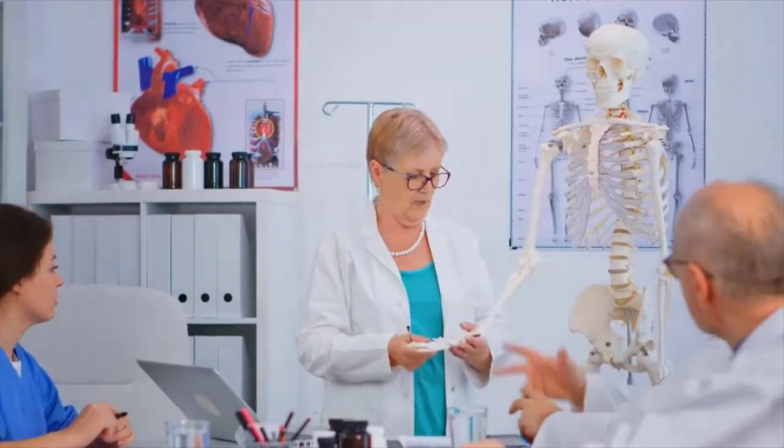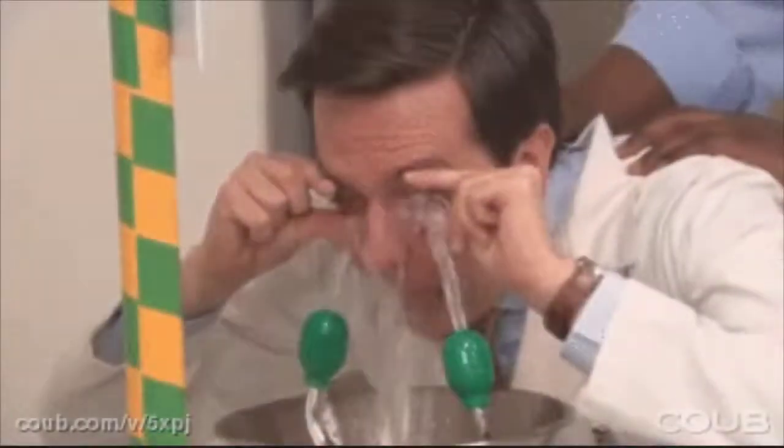Immediately report any accident, injury, or spill to the instructor or assistant. If hazardous chemicals enter your eye, have someone notify the instructor and, with assistance, flush your eyes out in the eye wash station for five minutes. If hazardous chemicals get on your clothes, remove them and have someone notify the instructor, then use the shower station to wash off the chemicals for five minutes.